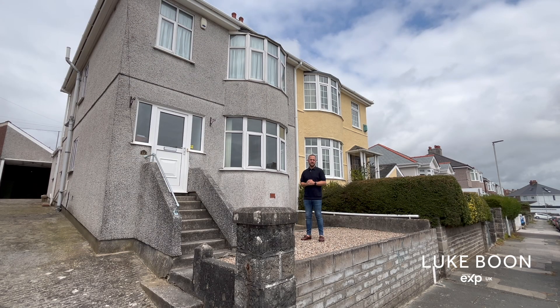Hi everyone, my name is Luke Boone, your local estate agent in Plymouth. Today I'm in Channel Park Avenue in Efford, introducing a large extended three-bedroom family home with off-road parking, extensive rear garden and a single garage. Let's go and take a look.